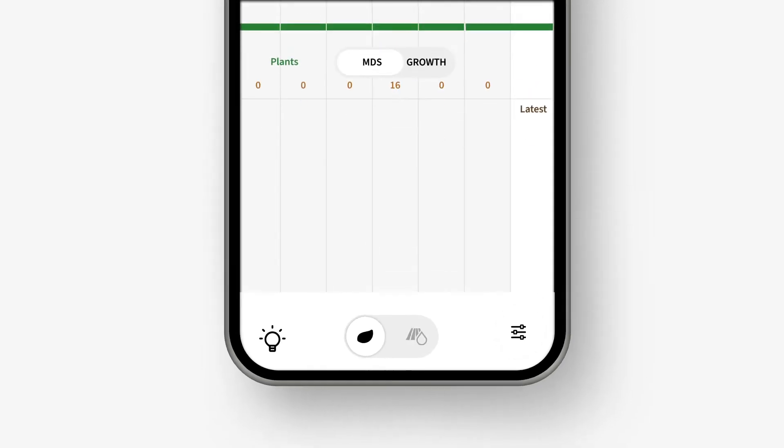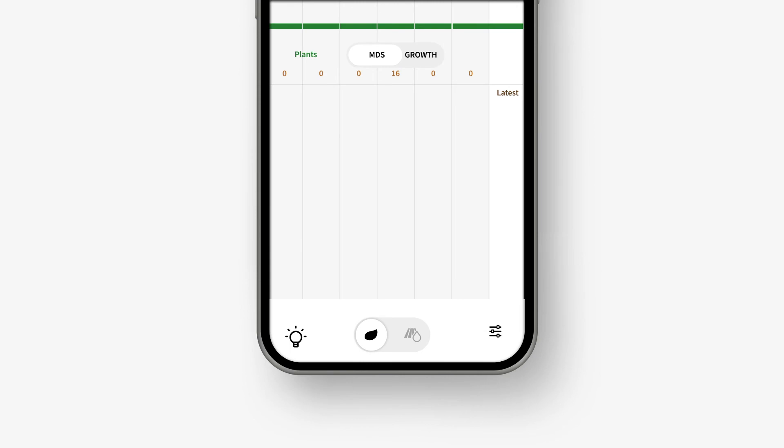Clicking the leaf icon will display the plant's growth and MDS graphs. A positive growth represents vegetative development in the plant, and the MDS correlates to the daily water demand level.